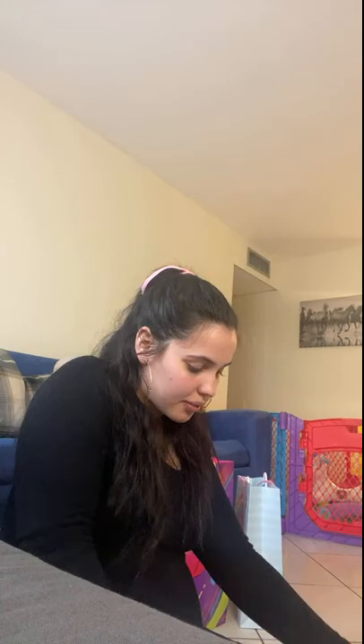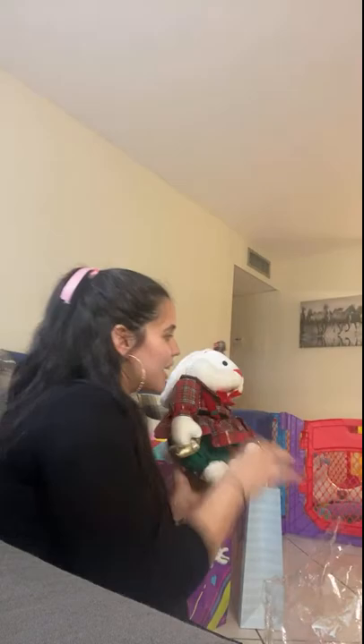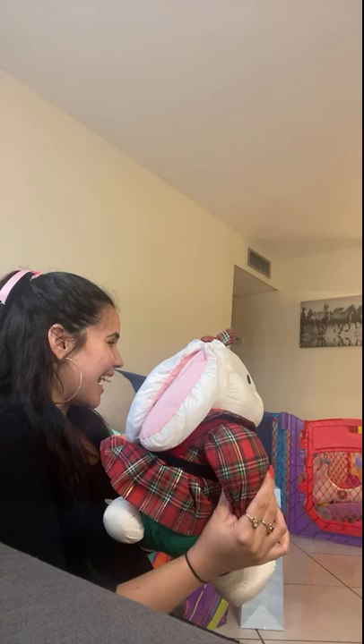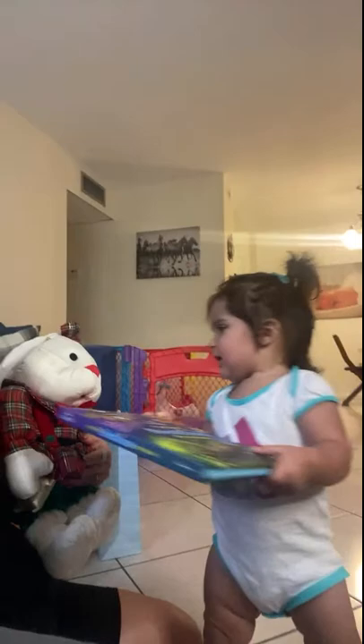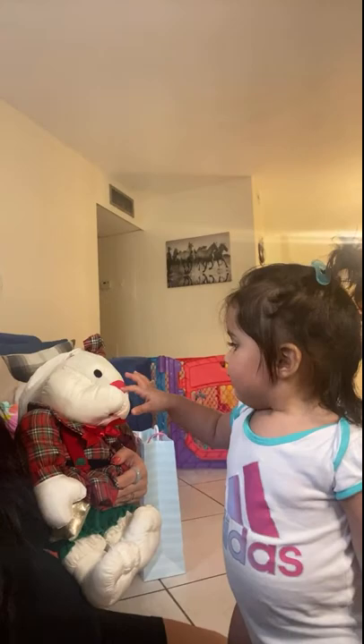I'm going to have to go get some scissors. Ellie, look at the bunny. Look, so pretty. Say thank you. Yeah, it's a pretty bunny. A bunny. You like it? Yeah, you like that bunny?